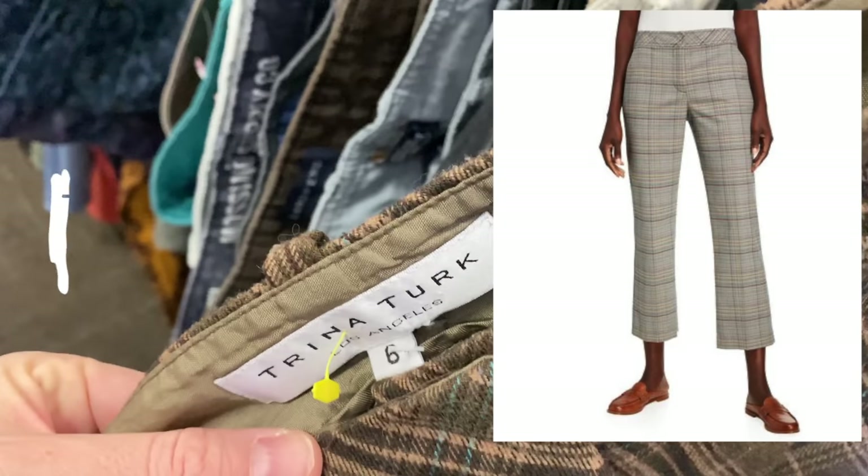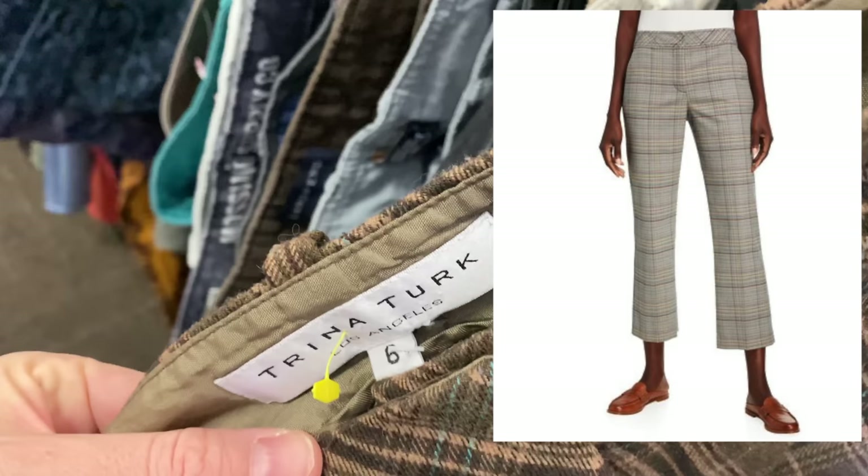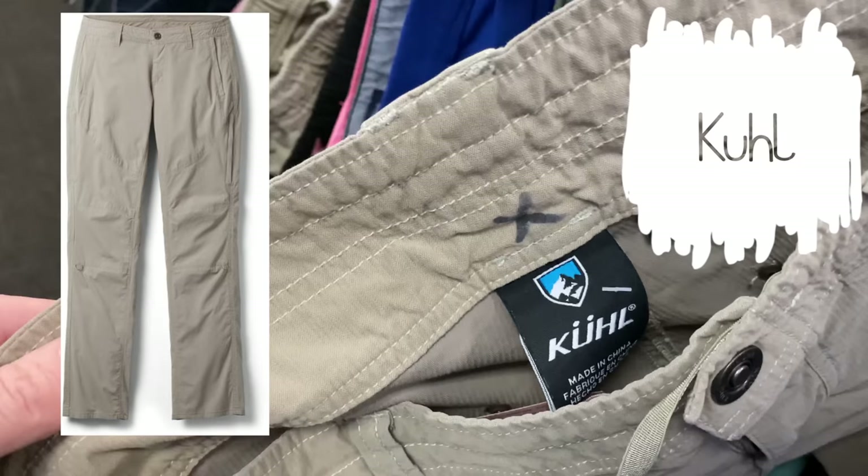In the pants section I stumbled upon some Trina Turk wool plaid pants. They're cute and Trina Turk is a high-end retail brand, but it doesn't always sell the fastest for me, so I do expect to sit on these a while. I still think they can flip for a decent price.